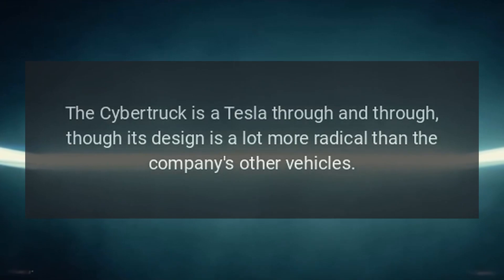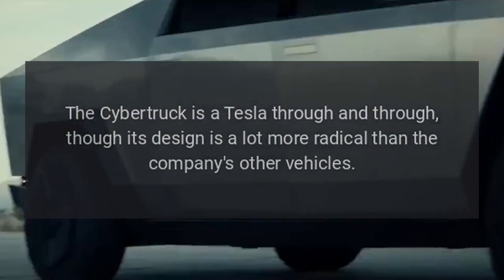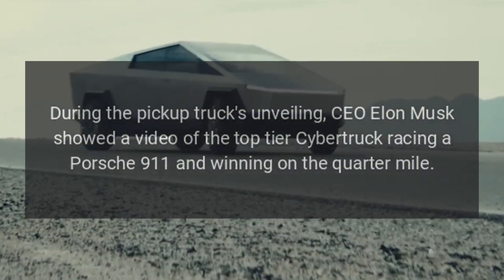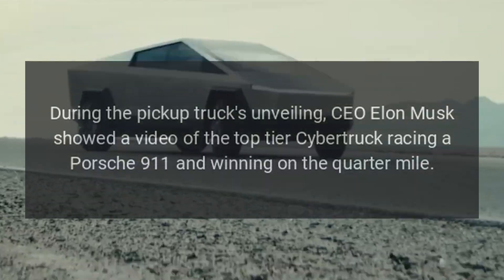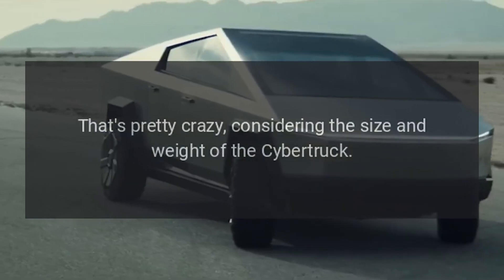The Cybertruck is a Tesla through and through, though its design is a lot more radical than the company's other vehicles. During the pickup truck's unveiling, CEO Elon Musk showed a video of the top-tier Cybertruck racing a Porsche 911 and winning on the quarter-mile. That's pretty crazy, considering the size and weight of the Cybertruck.